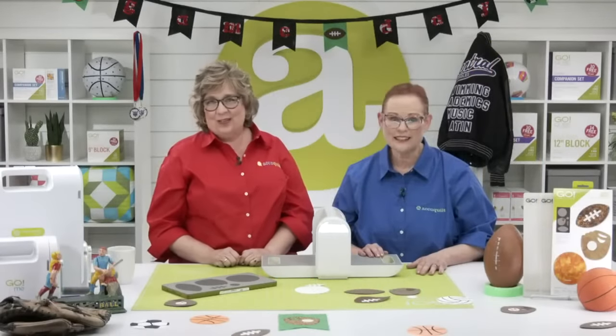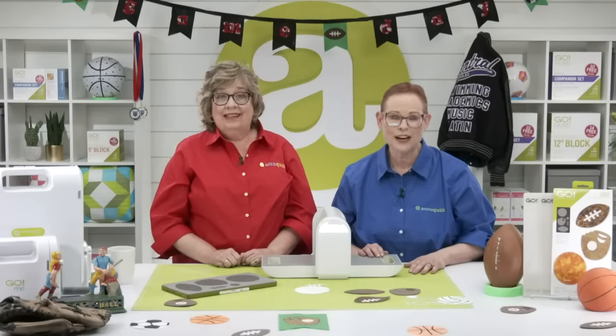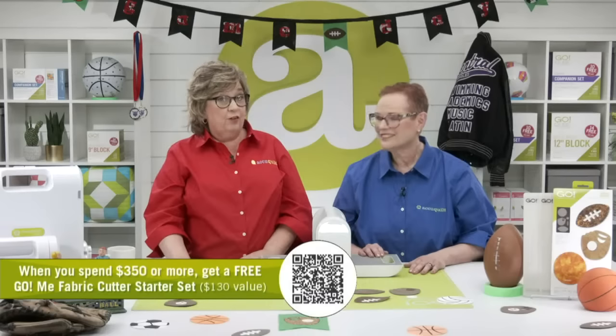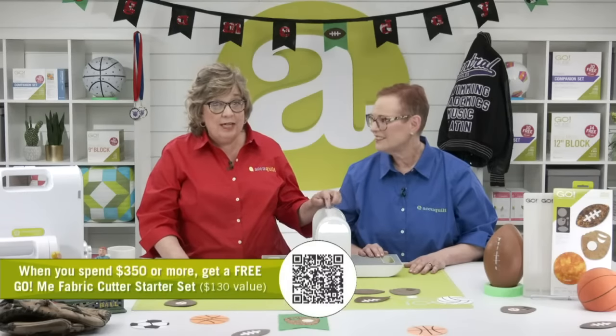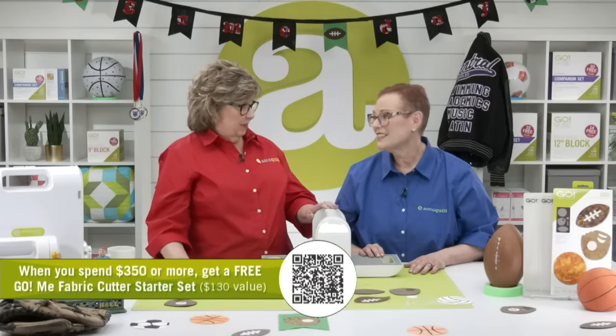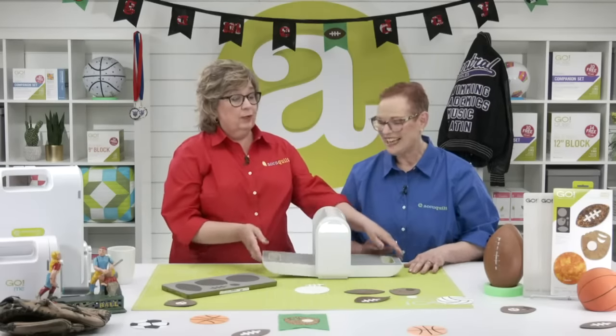You don't want to miss out — this deal ends at midnight central time today. Remember, when you spend at least $350, you'll also get a free Go Me starter set — a $130 value. We're also going to give away some fabric, so let's get our cutter out of the way.